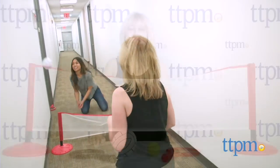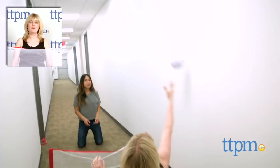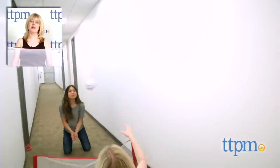This is for ages 6 and up, and for where to buy and current prices, visit TTPM and subscribe to our YouTube channel for more reviews every day.